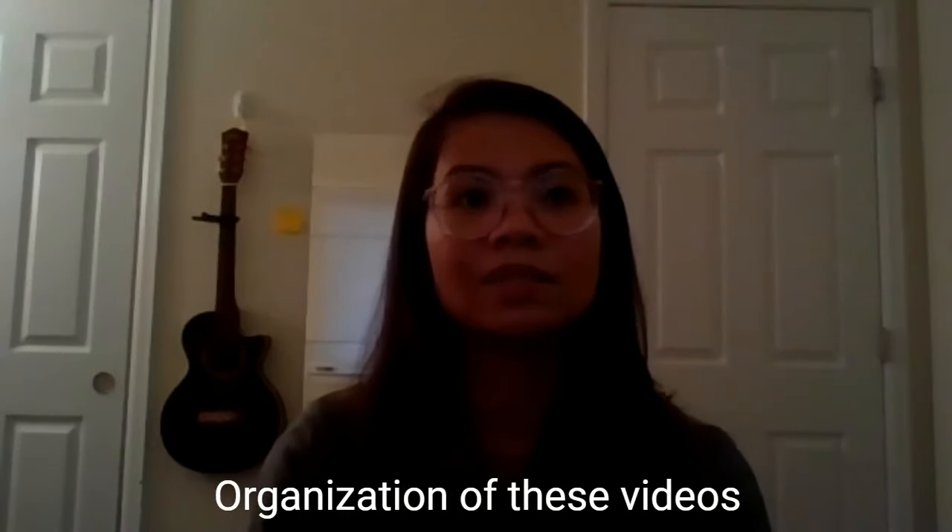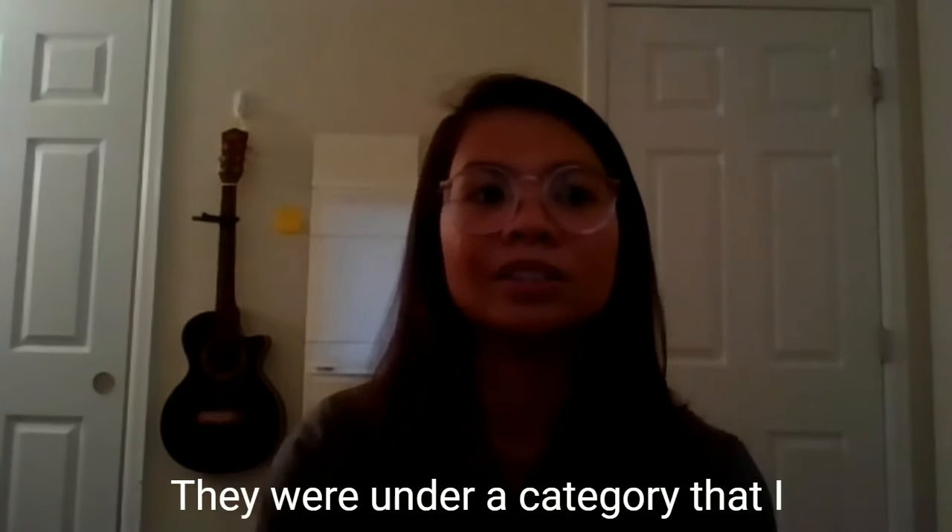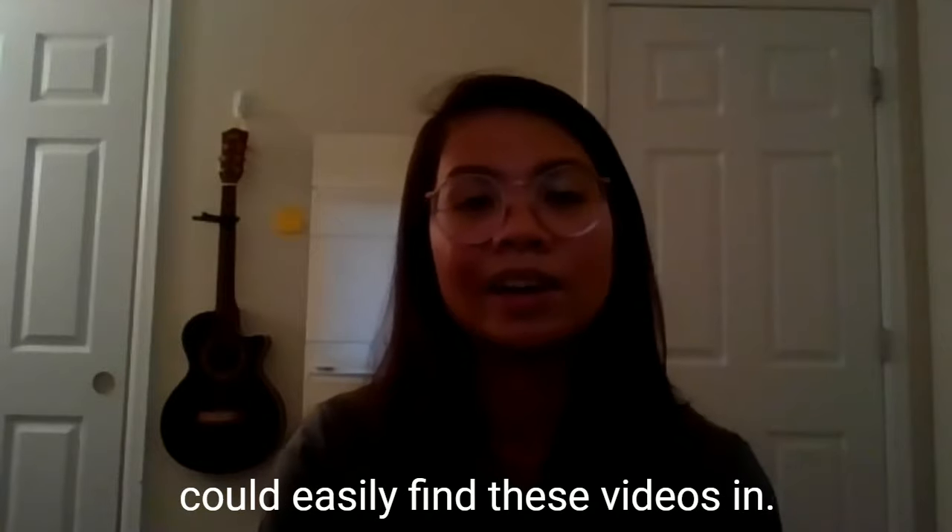The organization of these videos was nicely done as well. It wasn't like I had to go search for anything. They were under a category that I could easily find these videos in.